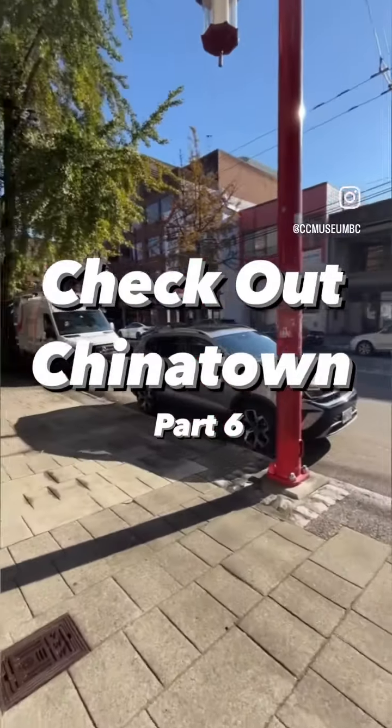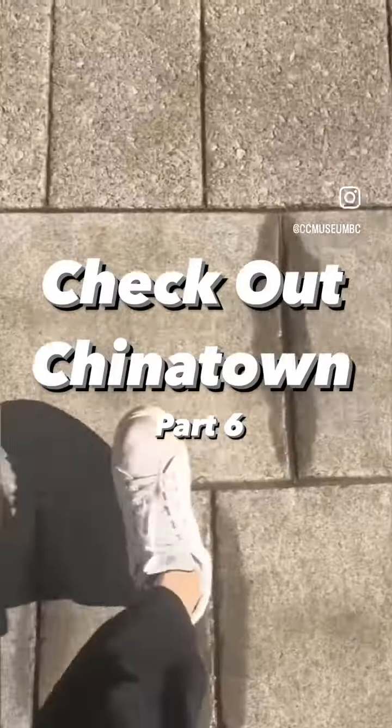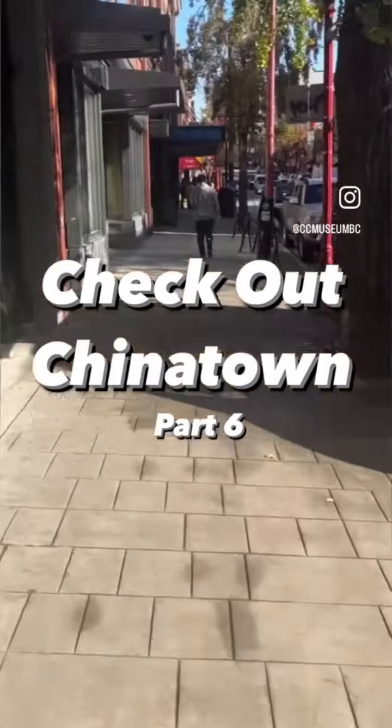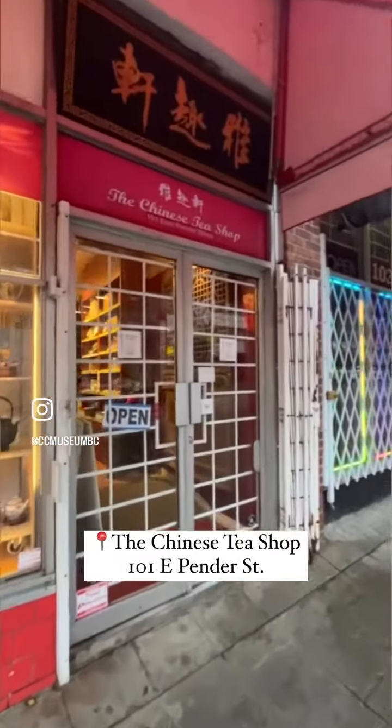And we're back with more Check Out Chinatown, where we — yes, you guessed it — check out places in Chinatown that are within walking distance of the Chinese Canadian Museum. This time, we're visiting the Chinese Tea Shop right on the corner of East Pender and Columbia Street.